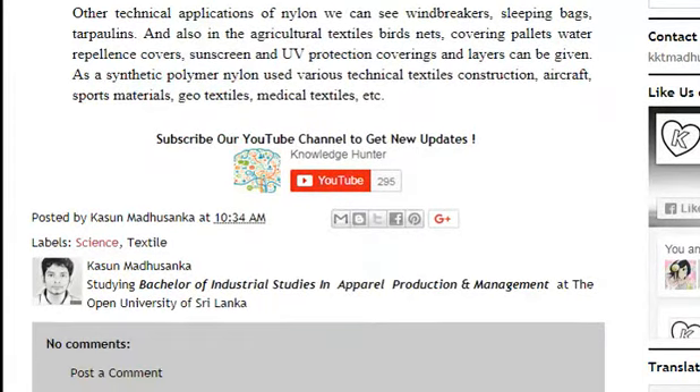For more updated information, please subscribe to us on YouTube. Thank you.